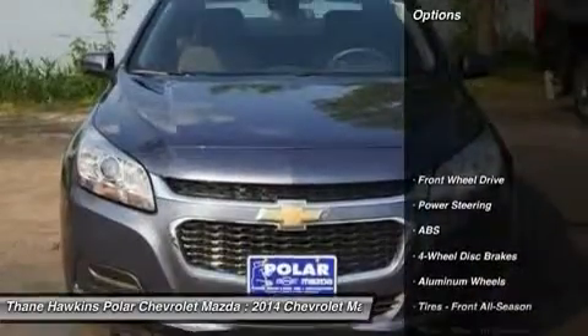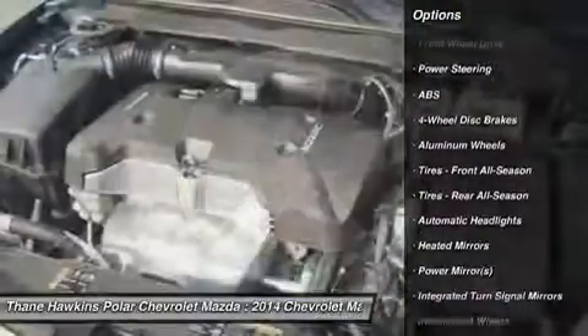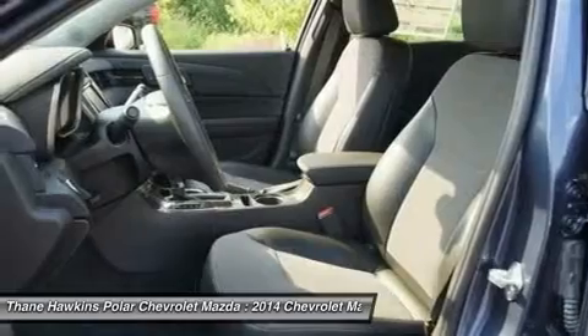Here are some of this vehicle's great options: traction control, steering wheel audio controls, anti-lock braking system, stability control, air conditioning, and power steering.